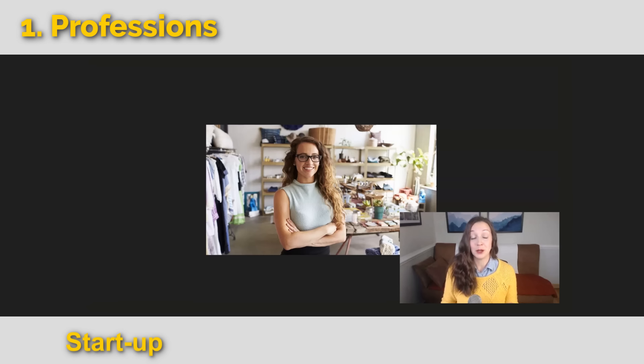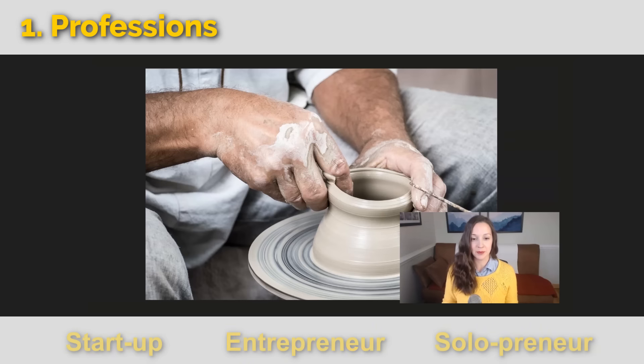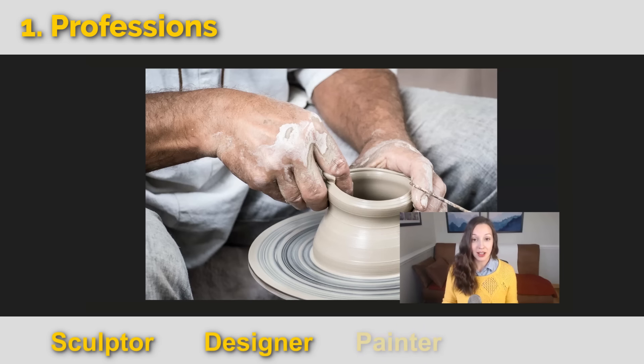A small business owner might also say, I'm an entrepreneur. Or a fun word: I'm a solopreneur. This has to do with a company that's generally run by just one person. This person is an artist. There are many different types of artists. You could be a sculptor like this person, or a designer, a painter, or a musician.